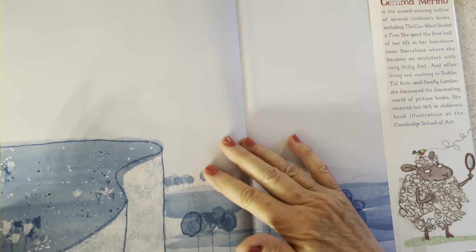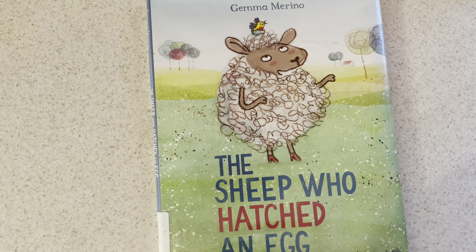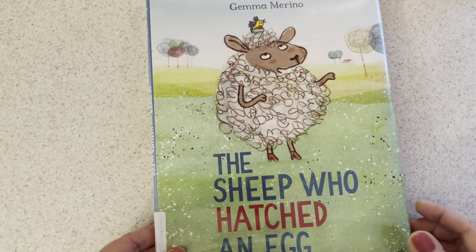What a fun way to think about taking a problem — something you don't like — and turning it around into something really, really fun and really good for you. I'm glad we read this book, "The Sheep Who Hatched an Egg." I hope you'll come back and read it again. Maybe someday when you're not feeling so bright and cheerful it might cheer you up. I hope you have a great day.